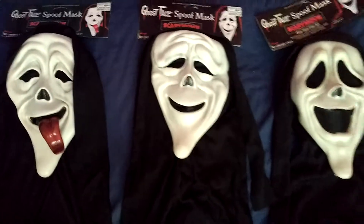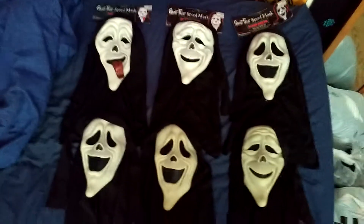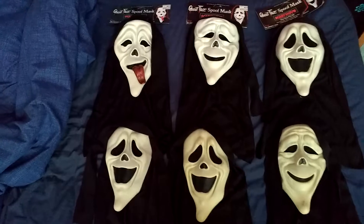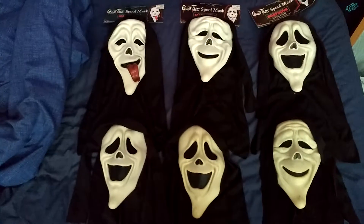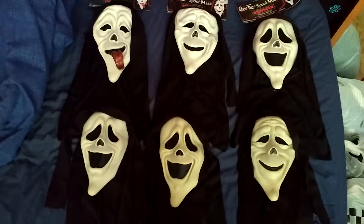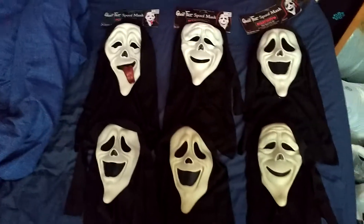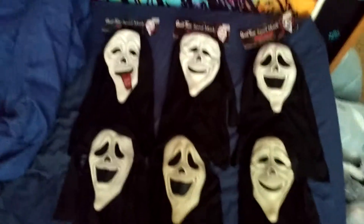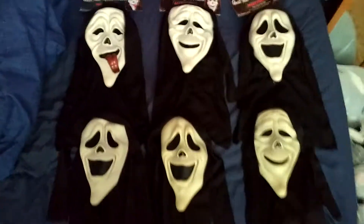That's my Scary Movie Spoof Mask Collection — probably one of my favourite releases of all the Ghostface masks. I'm looking to get another Wazzup Mask; I want an untagged one really badly because I want to wear it in my videos. It's probably my favourite mask. I know that might seem strange coming from a collector, but there's just something about the design that I love. It's probably in my top three or top five masks — I'd rank it like second or third. Maybe I should do a video about my top five favourite Ghostface masks in my collection — I'll have to do that, it'll probably be one of my next videos.